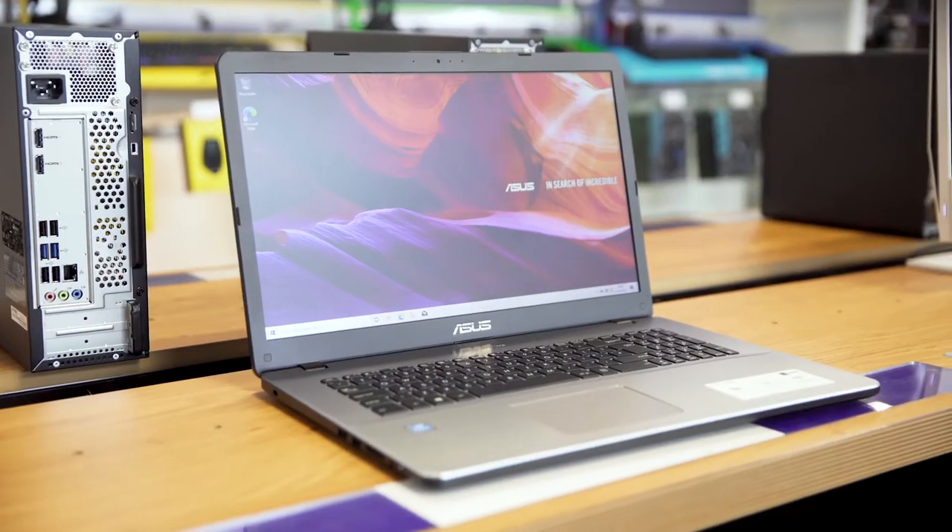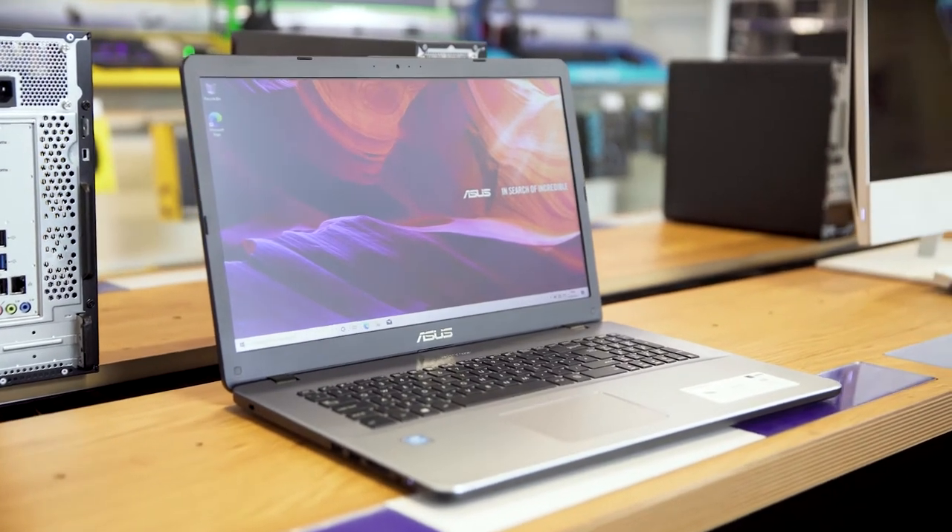Asus' true-to-life video technology uses intelligent algorithms to optimise the sharpness and contrast of your videos to perfectly suit what you're viewing, ensuring you get the best possible view for all your entertainment.